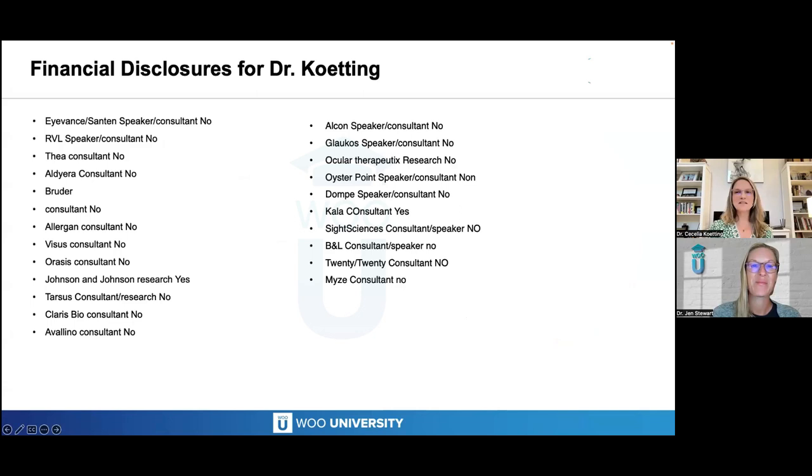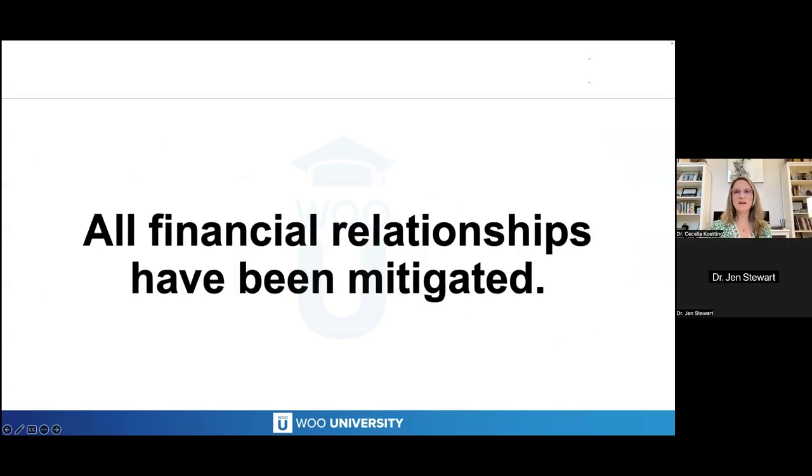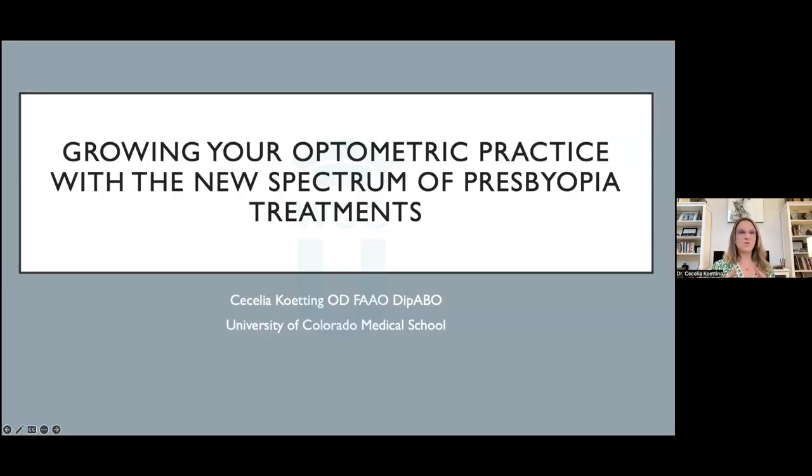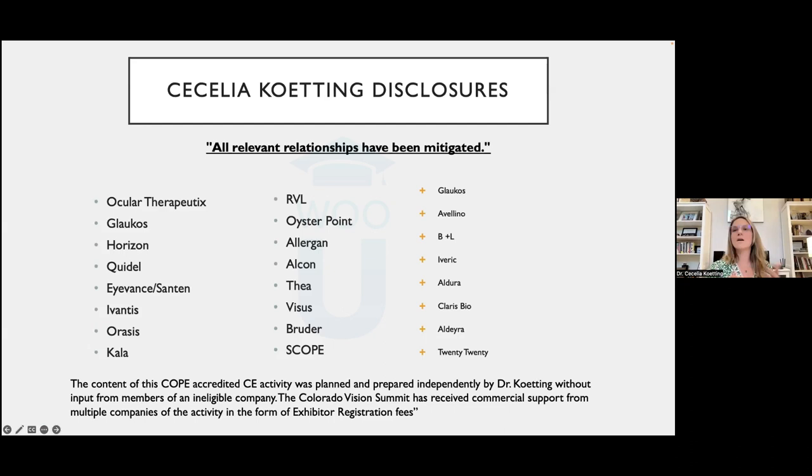I'm excited to be here. It's always such a great time when I'm able to be with Wu Yu — the audience is always so gracious and involved, and I really appreciate that. If you have questions, don't hold them to the end. Just put them in the chat box and we'll answer them as we get to the end. Tonight we're going to talk about how to grow our practice with different presbyopia treatments that are coming out. We'll talk about the drops, but also other things — new FDA approvals for different devices.